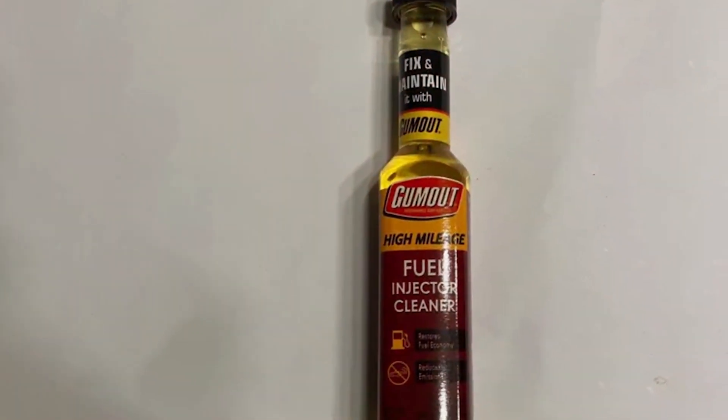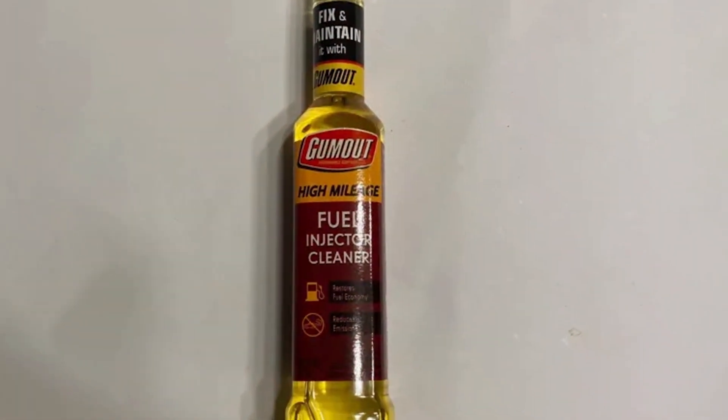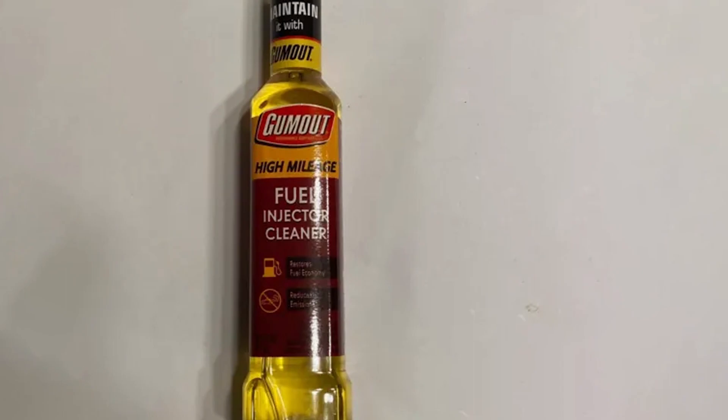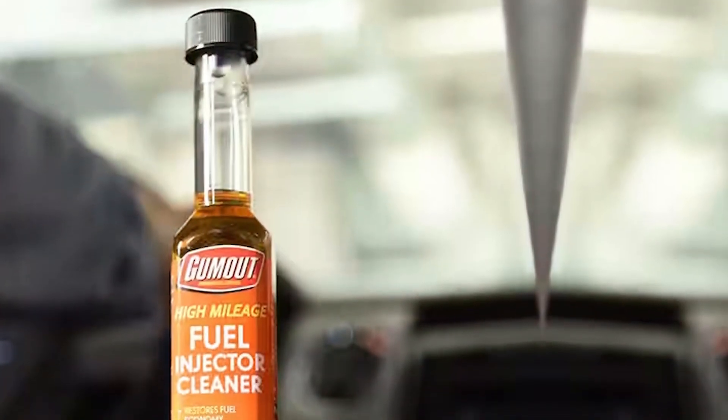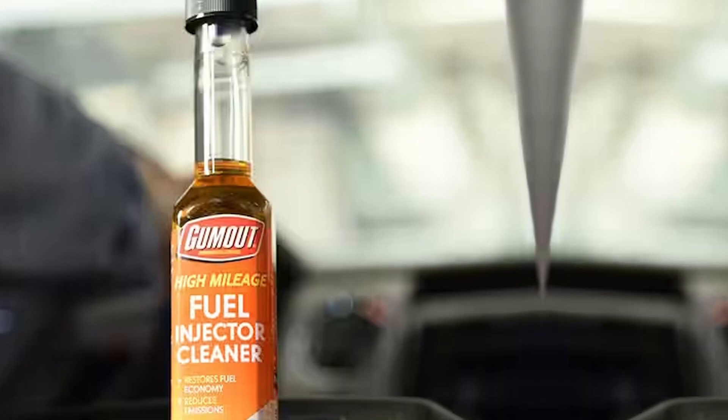One of the standout features of this product is its compatibility with various fuel types, making it suitable for a wide range of vehicles. Easy to use, simply pour it into the fuel tank during a fill-up and let it work its magic. GOMOT 510013 High Mileage Fuel Injector Cleaner is a reliable choice for those looking to revitalize older engines and maximize fuel efficiency.